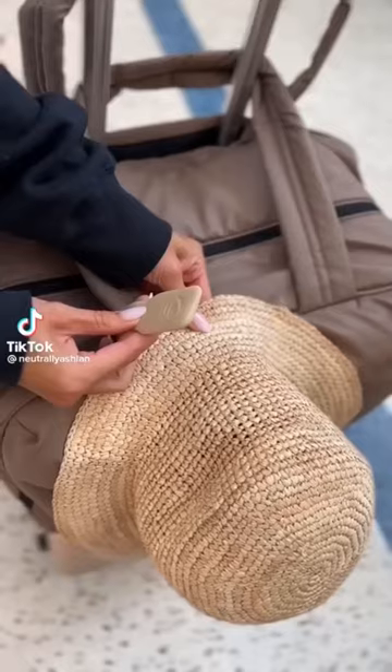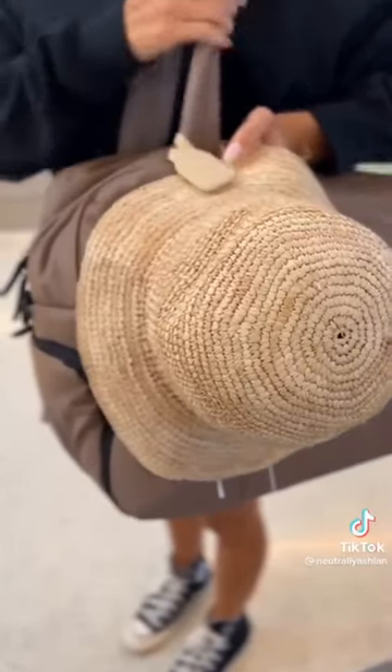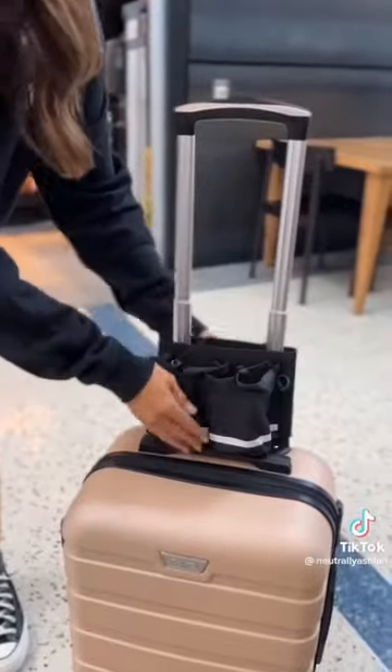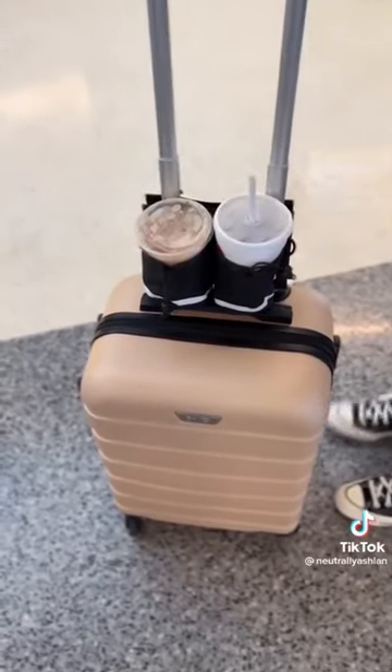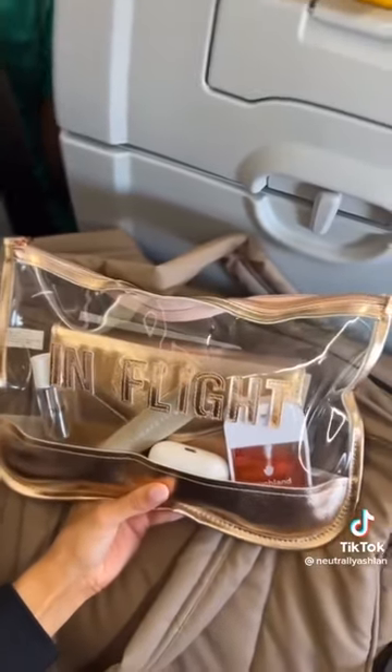Amazon airport finds. Starting with this magnetic clip for your hats — I wrapped it around my carry-on bag and my hat stayed secure throughout the airport and the flight. I feel like we all know the struggle of trying to push your luggage with Starbucks in your hands — not anymore since I found this cup holder that slides over your luggage, freeing your hands. And lastly, this cute pouch where I keep all my in-flight essentials.